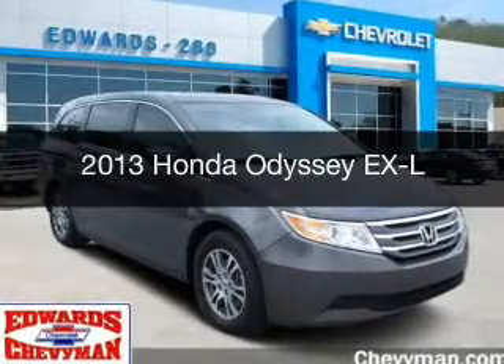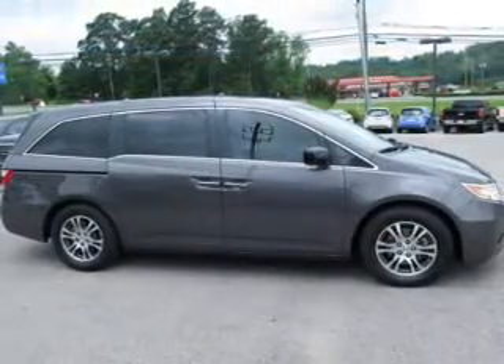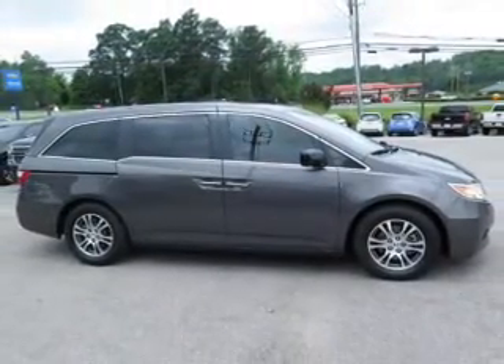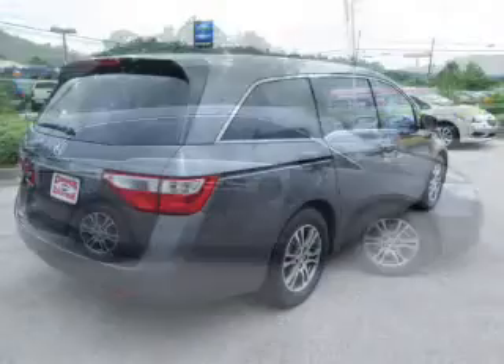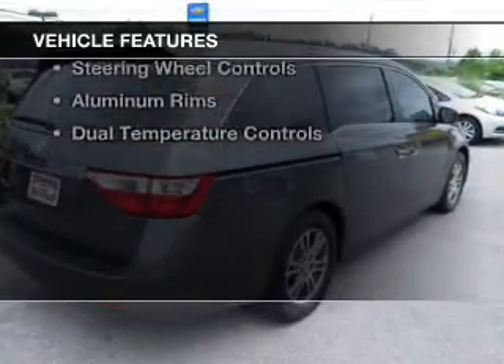This is a used 2013 Honda Odyssey. It's powered by front-wheel drive, a 3.5-liter, six-cylinder engine, and a five-speed automatic transmission. The features include a power sunroof,